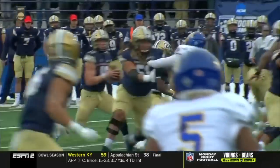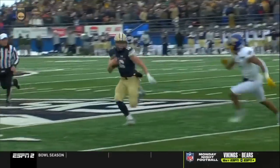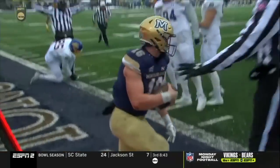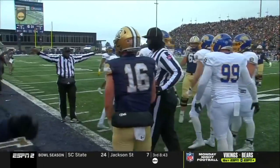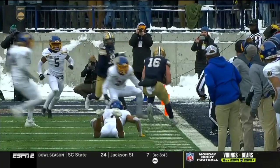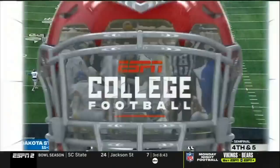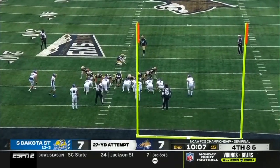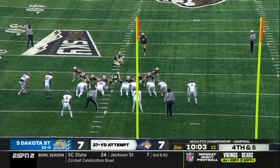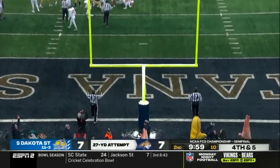Key stop, big stop by the Jackrabbits. See him right at the boundary — number 94, great hustle to keep him from getting the line to gain. He's out of bounds on his right foot, right before he initiated that spin move. Blake Glessner to give Montana State the lead back from 27 yards — right through there.